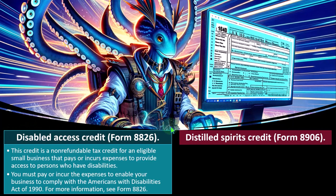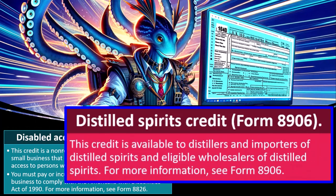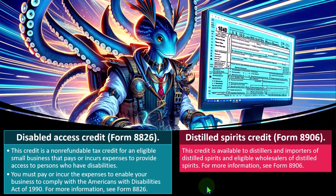Distilled Spirits Credit — Form 8906. This credit is available to distillers and importers of distilled spirits and eligible wholesalers of distilled spirits. The rationale isn't entirely clear, but distilled spirits are often heavily taxed on the excise tax side, so perhaps this is an offset. For more information, see Form 8906.